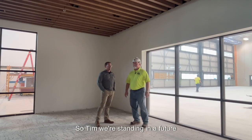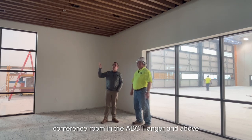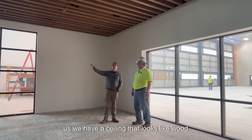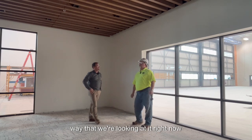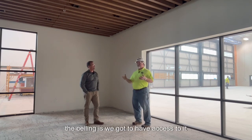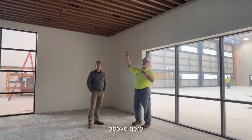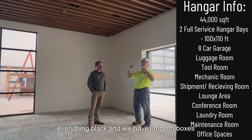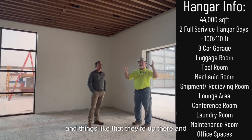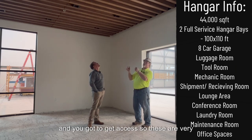We're standing in a future conference room in the ABC hangar, and above us we have a ceiling that looks like wood. Why is this ceiling being installed the way we're looking at it right now? The ceiling — we've got to have access to it. The ceiling above here is probably 12 feet or so, and we painted everything black. There are junction boxes up there, VABs for heating, and you've got to get access. These are very light panels — like aluminum.